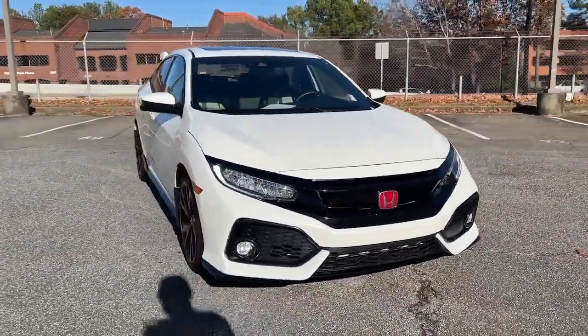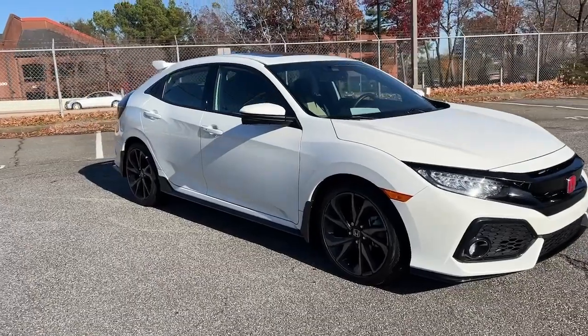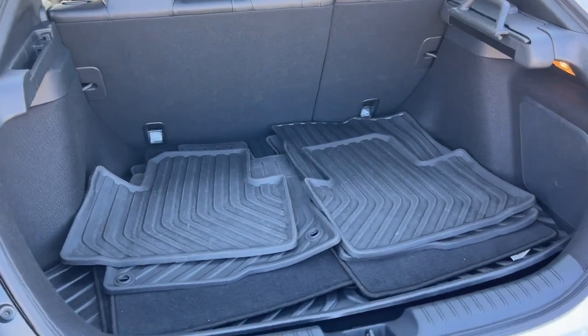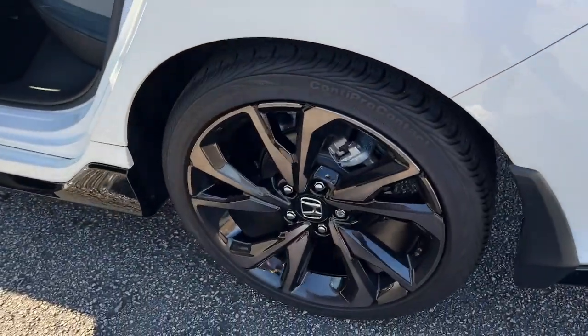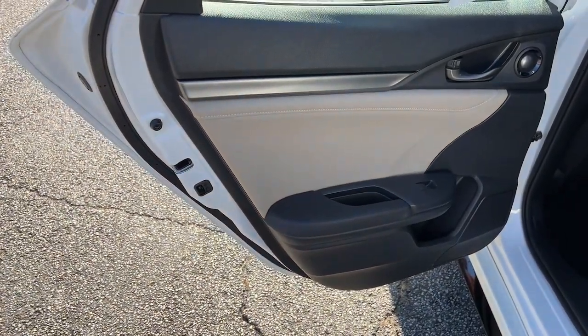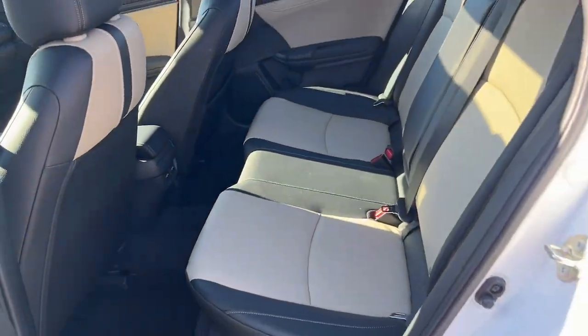These are just some of the great options this vehicle comes with: navigation system, keyless entry, sun/moonroof, backup camera, fog lamps, lane keeping assist, remote engine start, adaptive cruise control, keyless start, and power passenger seat.